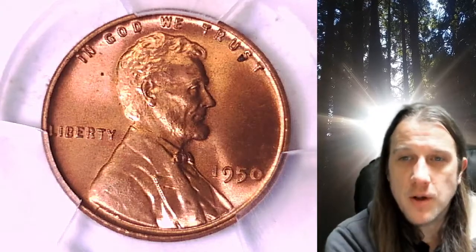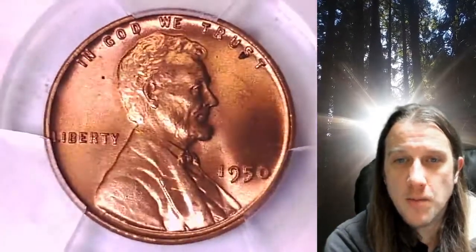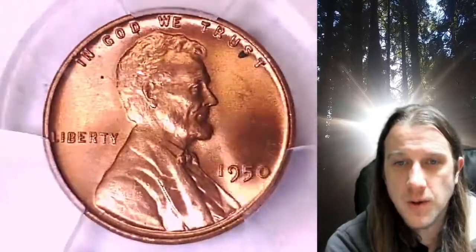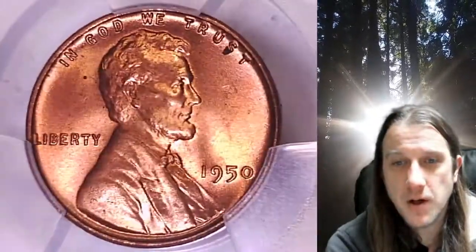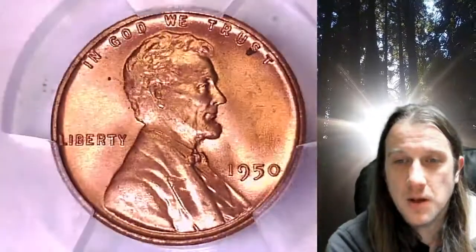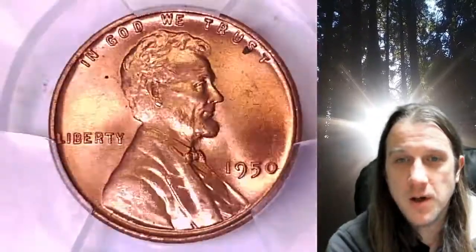Welcome to Time Traveler's Coin Exchange. The next coin we're going to look at is a 1950P Lincoln wheat cent. This one is a business strike coin from the Philadelphia Mint. It has been graded by PCGS and they graded it Mint State 66 Red. We'll take a look at Lincoln and then we'll take a look at the wheat design on the reverse.